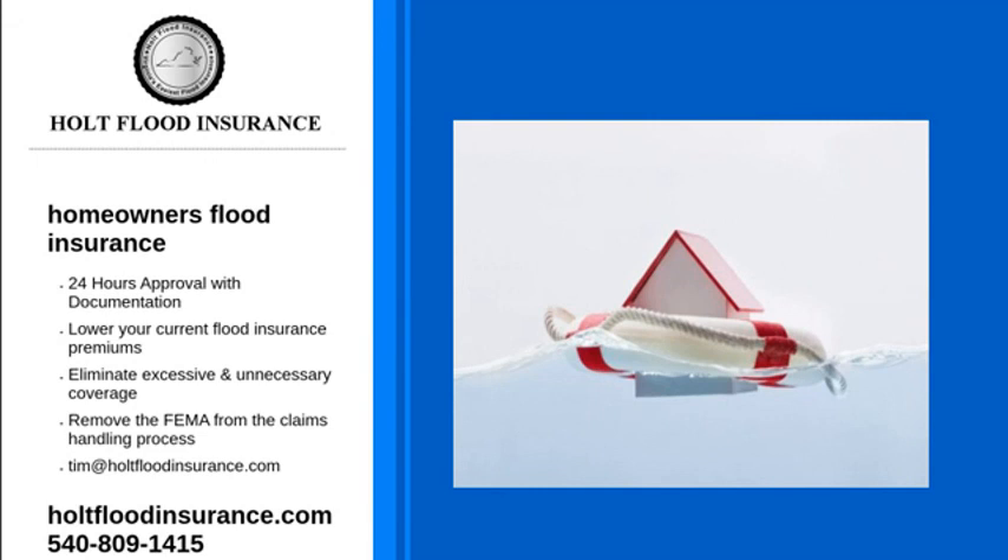For more information on homeowners flood insurance, the importance of flood insurance, and the services that we offer, visit our website or give us a call at 1-540-809-1415. We will answer any questions you may have. Contact Holt Flood Insurance today.